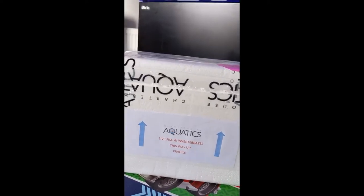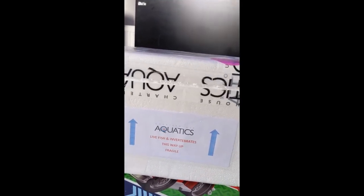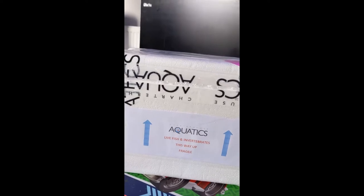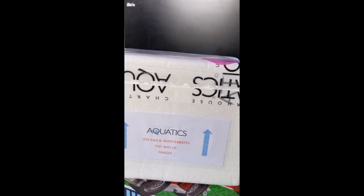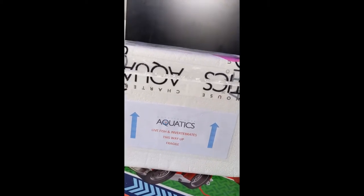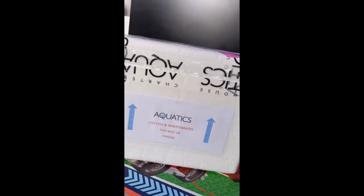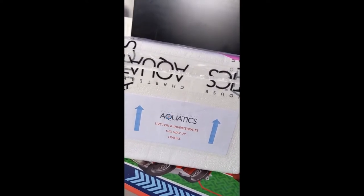I got talking to the guy on the Charterhouse livestock chat on Facebook from Eco Marine, who was very helpful. They sent me over a load of photos of stuff they had — items that weren't even on the website — and we got to pick up some nice bits.